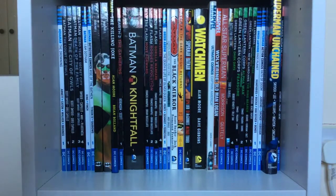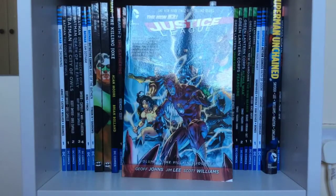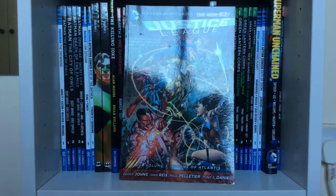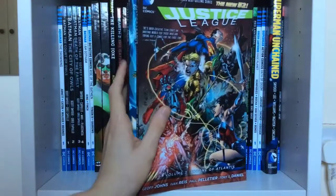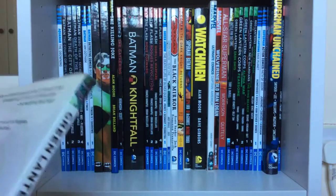Then I have the first three volumes of Justice League: Volume One — Origin, with art by Jim Lee, who I love as an artist. Volume Two also has Jim Lee on it, and then Volume Three: Throne of Atlantis, which ties in with the Aquaman book. I really enjoyed these — Volume One and Two especially, though Volume Two wasn't quite as strong as the others.